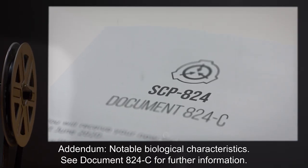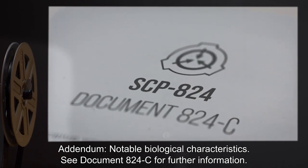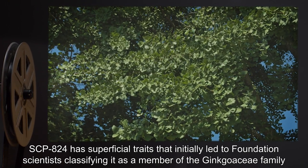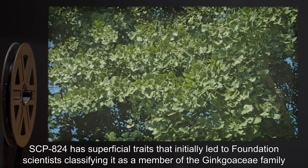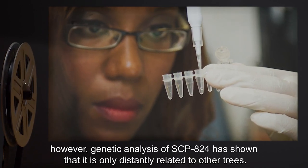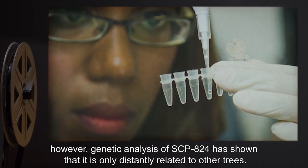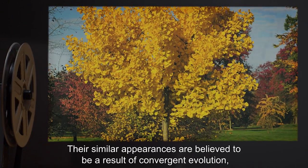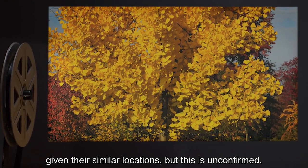Addendum — Notable Biological Characteristics. See Document 824-C for further information. SCP-824 has superficial traits that initially led Foundation scientists to classify it as a member of the Ginkgo Aciae family that simply happened to exhibit anomalous properties. However, genetic analysis has shown that it is only distantly related to other trees. Their similar appearances are believed to be a result of convergent evolution, given their similar locations, though this is unconfirmed.